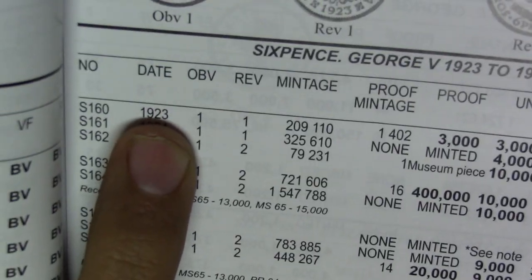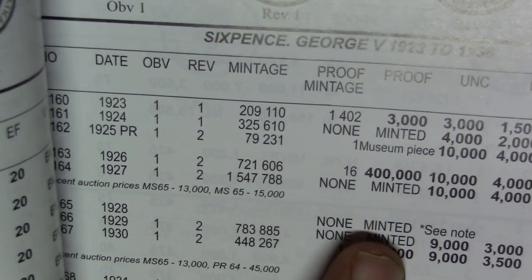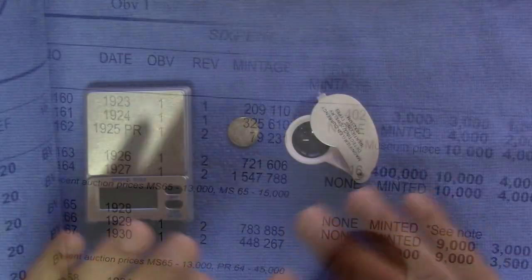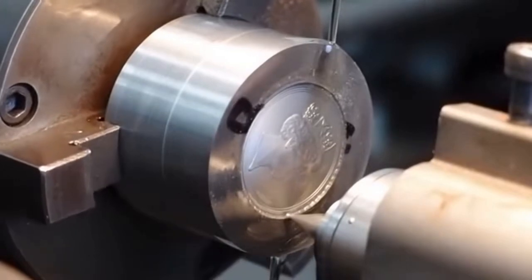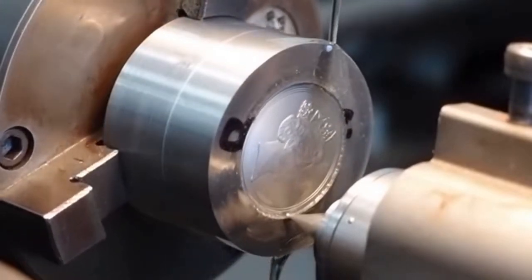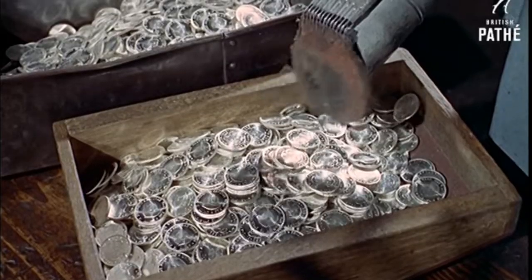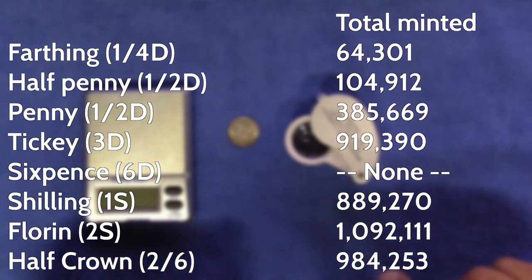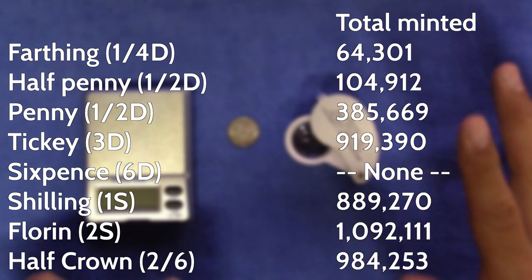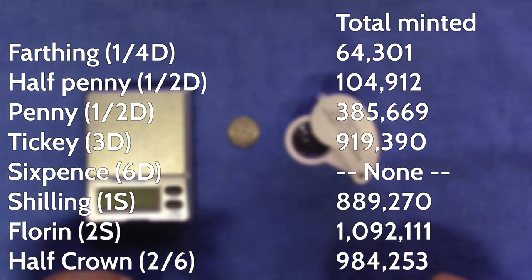If you look in any of them you will notice that there were no sixpences minted in 1928. All the other denominations are there but no sixpences. Back in the day, dies were produced in England and were then shipped to South Africa so the coins could be minted here on home soil. In 1928, dies were received for all the other denominations except the sixpence, and as a result no 1928 sixpences were minted in that year — neither proofs nor business strikes. It is unclear why the sixpence dies were never received and why the oversight was never corrected.